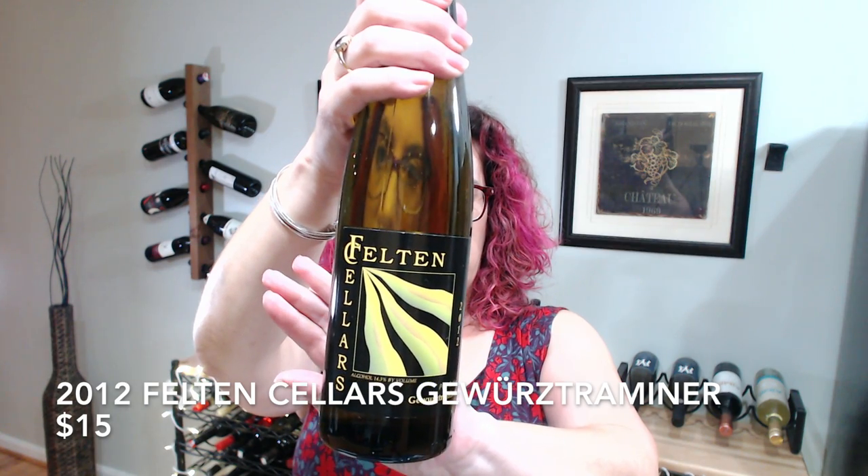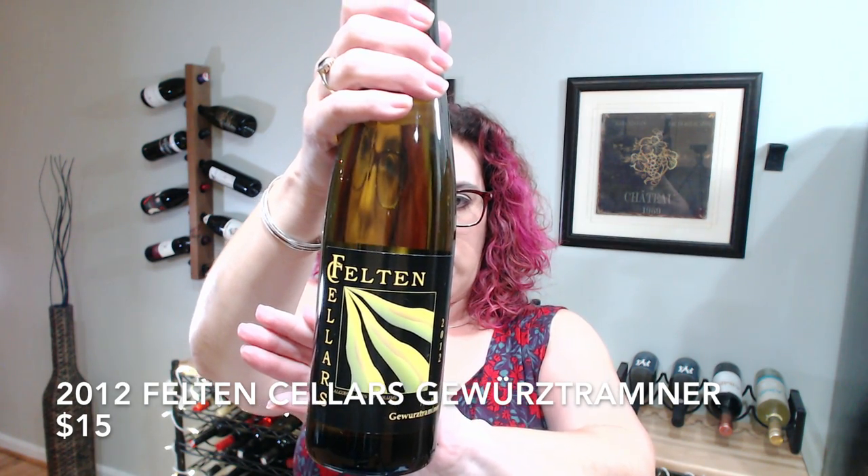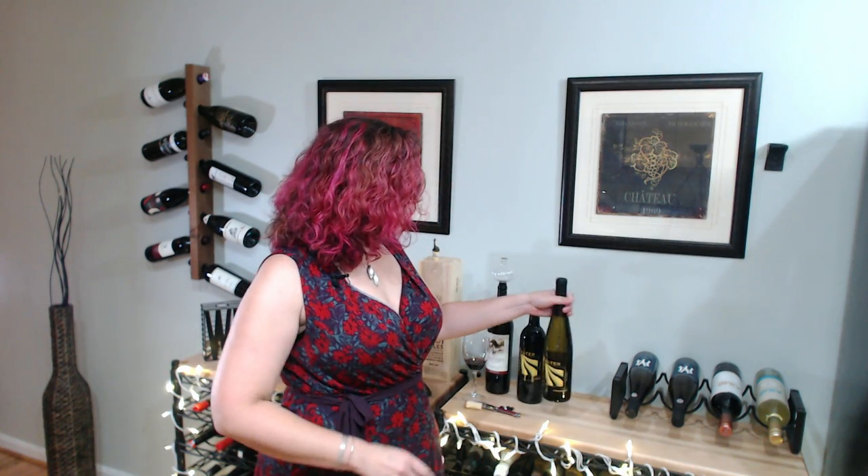The other wine from Fenton Cellars is this Gewurztraminer — it's a 2012. From the notes I was reading about it, this is definitely one of those wines that's ready to open now. I love Gewurztraminer and sushi, so while we don't normally eat sushi at home, it's definitely a wine that would go well with sushi. Be sure to let me know in the comments below whether you ever bring a wine to restaurants yourself and whether you're okay with paying corkage fees — something like the Gewurztraminer would be a wine I would bring to a sushi restaurant with me.